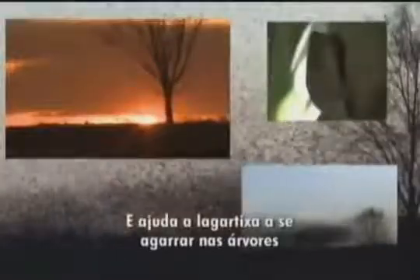Despite its size, you can see the effects of things happening at the nano scale all around you. They give the sunset its red colour, allow birds to navigate, and help geckos stick to trees.